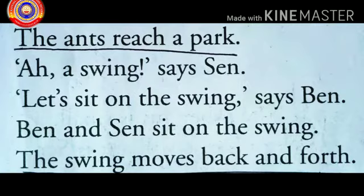The ants reach a park. 'A swing,' says Sen. 'Let's sit on the swing,' says Ben. Ben and Sen sit on the swing. The swing moves back and forth. Where do Ben and Sen reach? Ben and Sen reach a park. What do they see there? A swing. What does Ben say? 'Let's sit on the swing.'